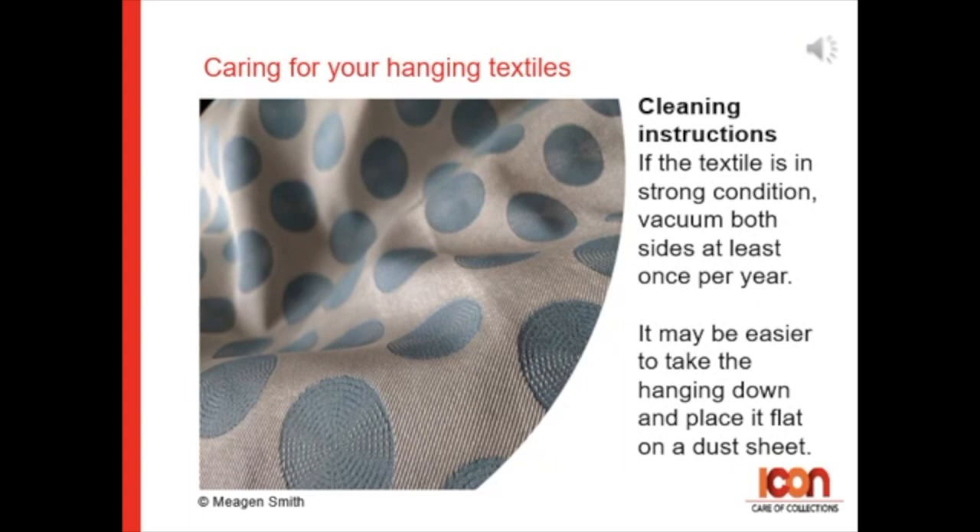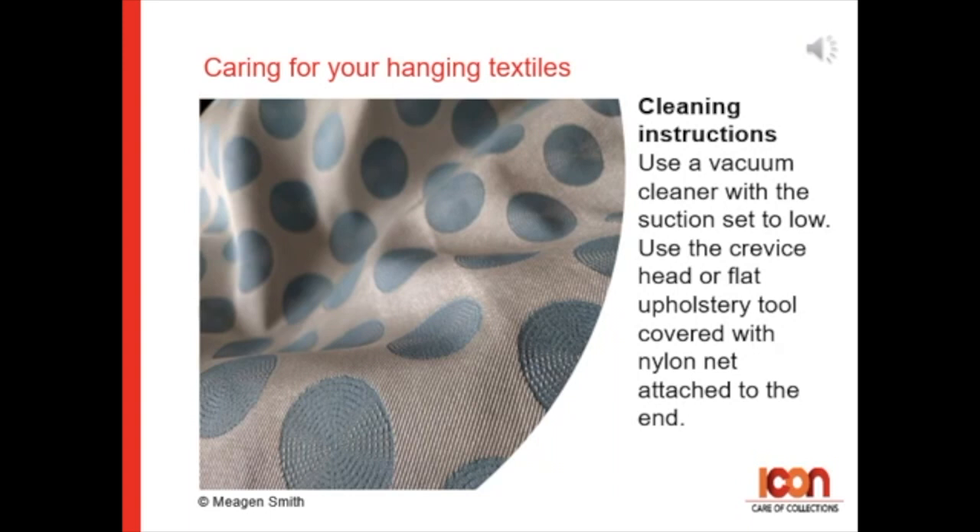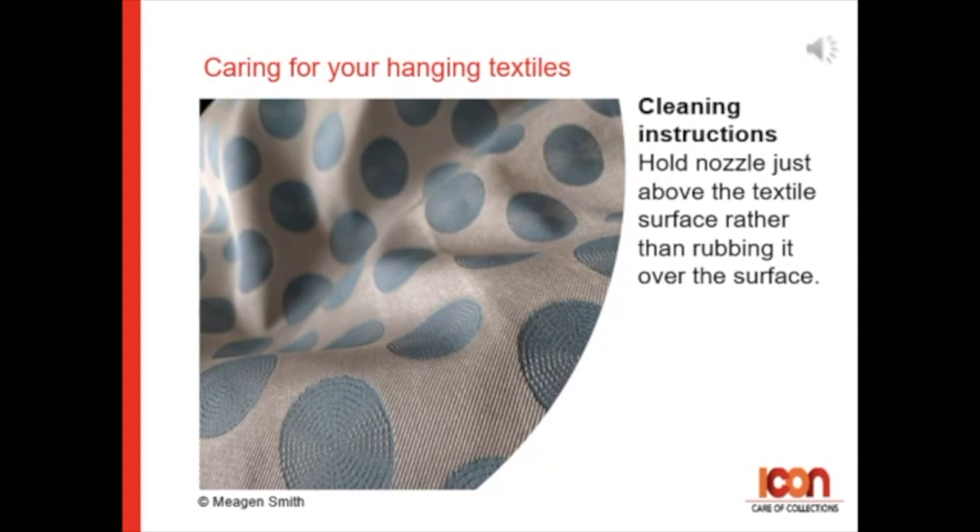It may be easier to take down a hanging textile and place it flat on a dust sheet for vacuuming. Use a vacuum cleaner with suction set to low, and use a crevice head or flat upholstery hook tool covered with nylon net attached at one end. Hold the nozzle just above the textile surface, rather than rubbing onto the surface.